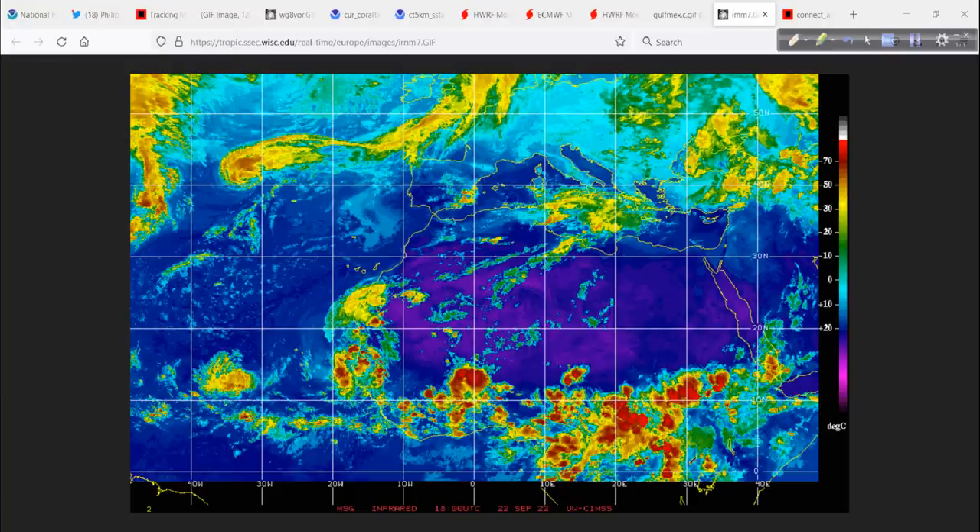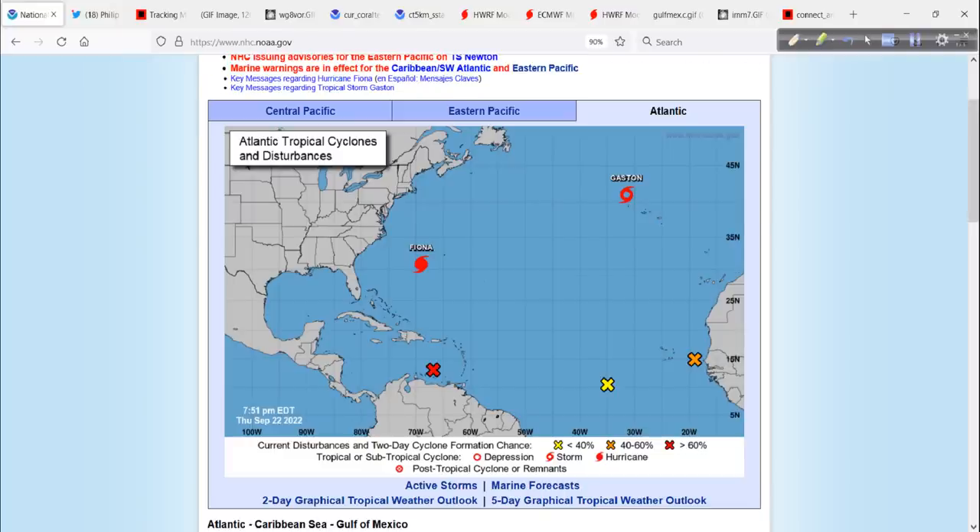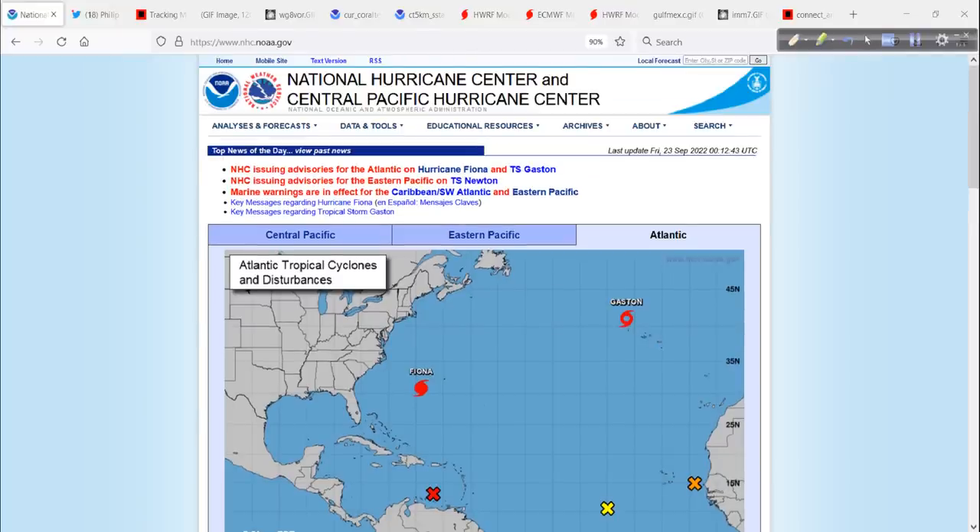Sorry to be the bearer of bad news tonight, but it is what it is — this is what I do. I've done it for almost 30 years as a career. I see some stuff that really bothers me here, and I want to keep people safe. Priority number one. I'm going to look at the 0Z guidance tonight and decide exactly what I'm going to do before I check in at the airport tomorrow. I am Mark Sutt of HurricaneTrack. Thanks for watching, and I will talk to you again tomorrow. Bye-bye.